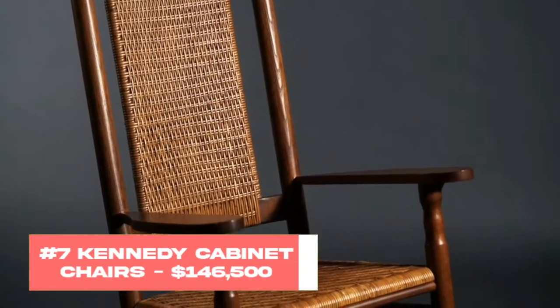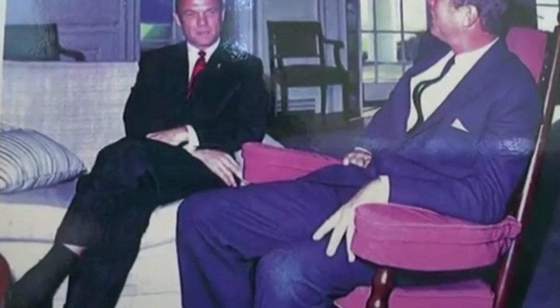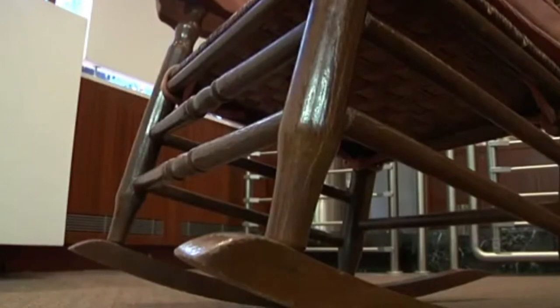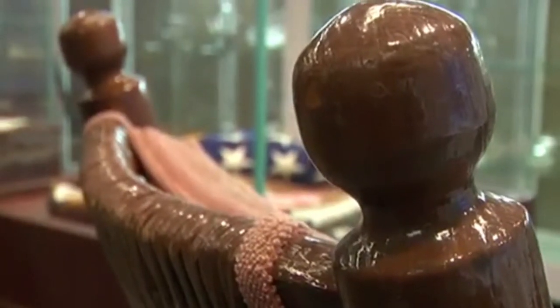Number 7: Kennedy Cabinet Chairs, $146,500. At first glance, there's nothing extraordinary about these chairs. They look like any other typical office chair found in companies during the 60s. And while it's true that they aren't remarkable because of their extravagant design, or because they were crafted by an extremely well-regarded artist, there's a $146,500 price tag stemming from something else. We all know how historical value can play a very important part in amping up the price of a certain item.